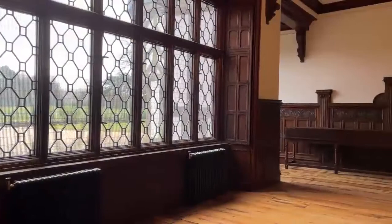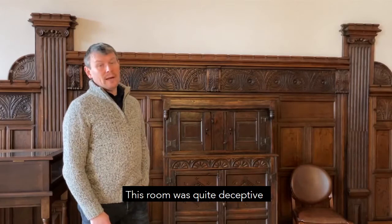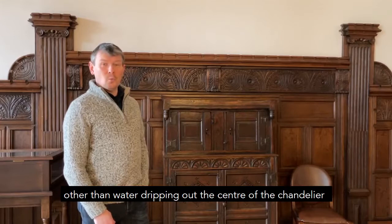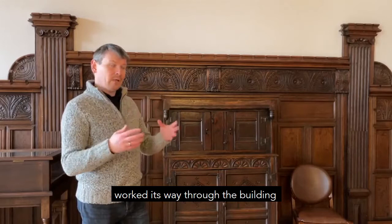Here we are in the main hall at ground floor level. This room was quite deceiving after the fire because in the days afterwards it looked absolutely fine — other than water dripping out of the centre of the chandelier there were no real signs of damage. But as the water that had been put onto the roof worked its way through the building it became clear that there was quite a lot of damage behind the scenes in this room.